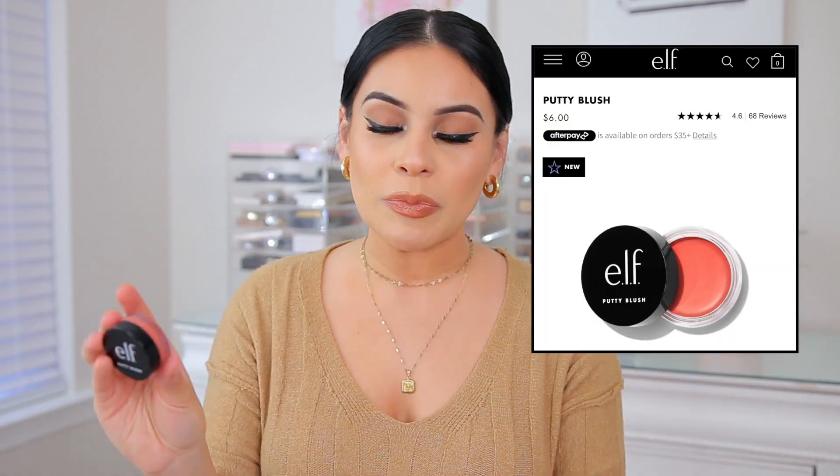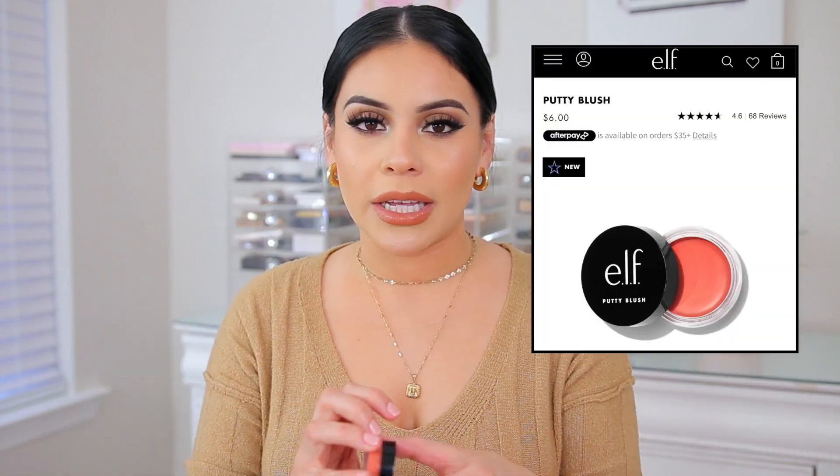Speaking of e.l.f., I have a couple of other e.l.f. products — they have these putty blushes, and these are so incredible. Definitely Fenty dupes. I love the formula — the texture is really nice, they're very lightweight. If you are familiar with the new cream blushes from Rare Beauty, I have to say these are very similar, but they're a little bit less pigmented, so I think perfect for just a really light wash of color.